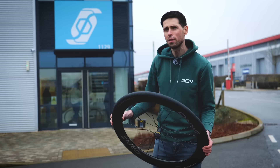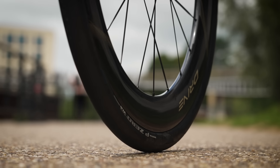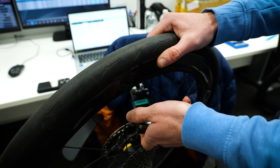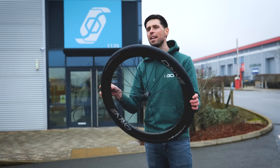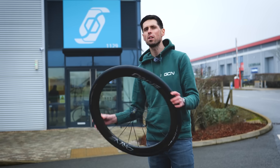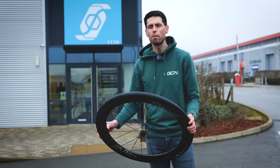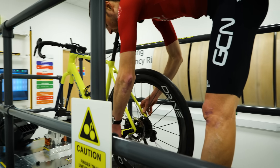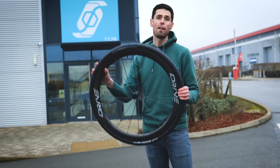I've traveled here to the Silverstone Sports Engineering Hub to put these big chunky 40-millimeter tires to the test in the wind tunnel against a 28, a 30, and a 35-millimeter tire to see how they compare in terms of aerodynamic drag. I'm also going to explain the other factors affecting overall tire performance such as weight and rolling resistance, so that you can decide if big chunky road bike tires are actually the future for you.